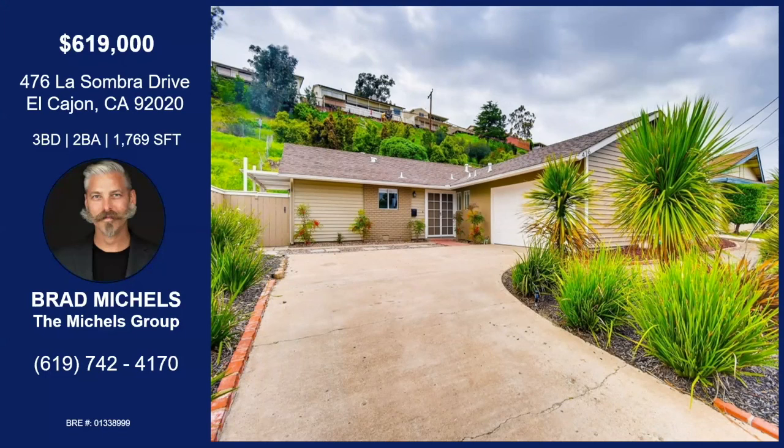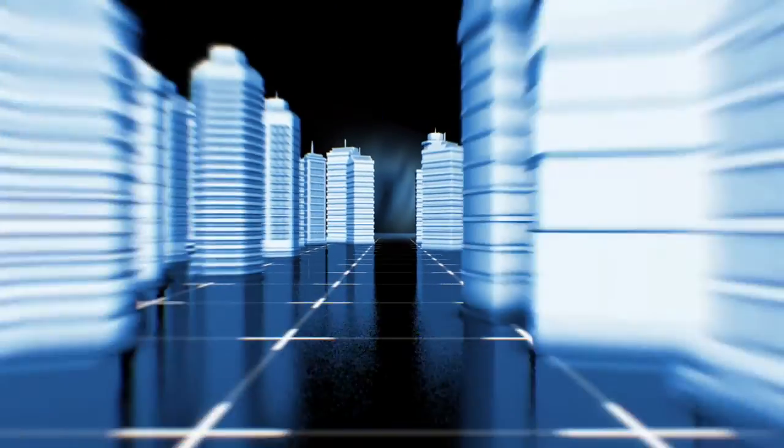If you'd like any more information about this property, you can contact Brad with the information on your screen.